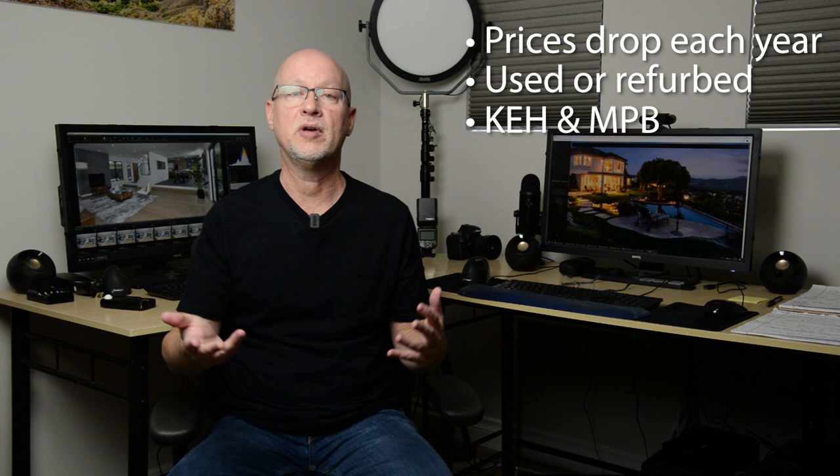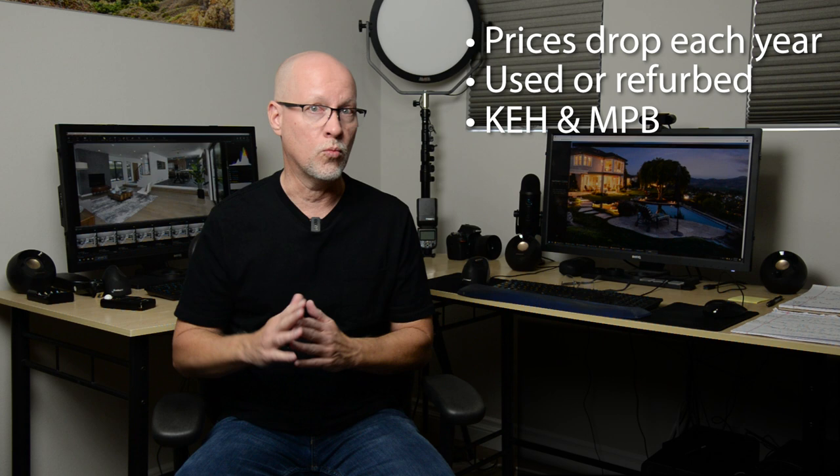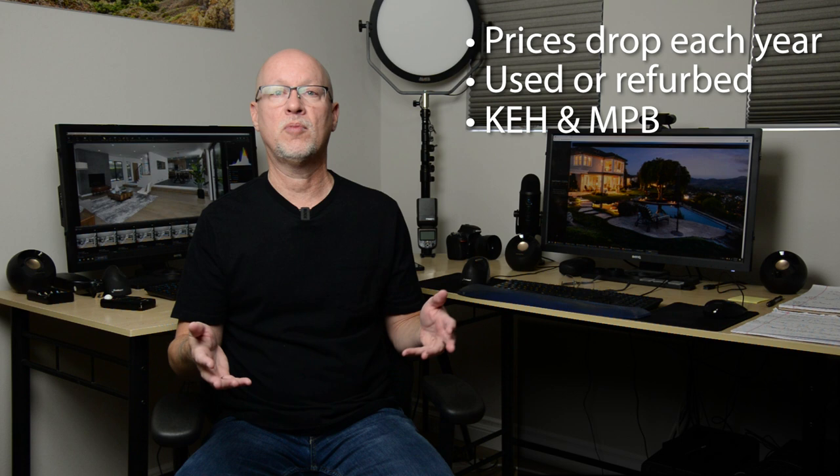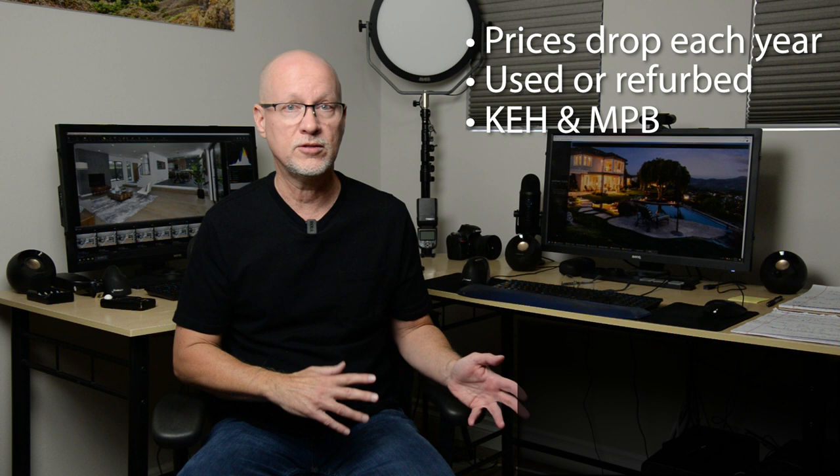The two big used market sites are KEH.com and MPB.com. They come with warranties on their gear and tell you the condition of the gear — so it's something to really consider. You don't need to buy the latest thing. You can even buy a good DSLR with good lenses. When you say you need to get a Z series Nikon, or an R series Canon, or go Sony mirrorless because you need to marry a certain lens ecosystem — one, there are always adapters you can use, and two, if you're not waiting for the next big switch, there will be something else.